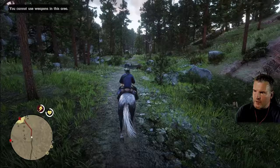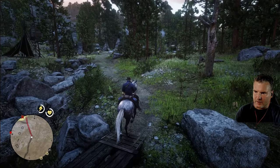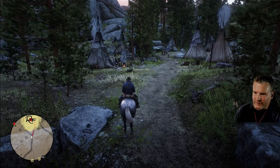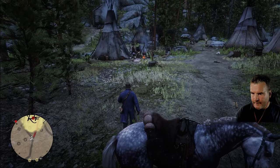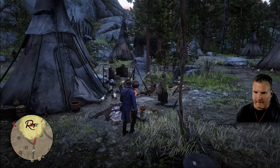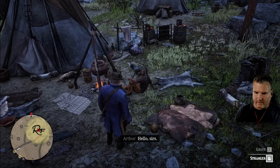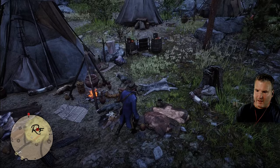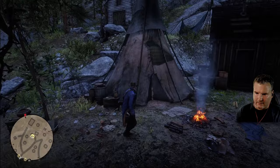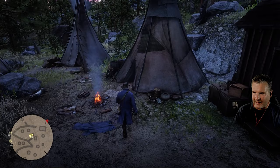We're coming up to here now - you cannot use weapons in this area. This will be the first mission we've done within this camp with the Wapiti tribe. We're going slow in here. Little teepees - do they have a totem pole as well? That's a very nice welcome. Let's look for Rains Fall. Is he in his tent? Maybe he's in his hut. We can go into the hut - hello, come in.